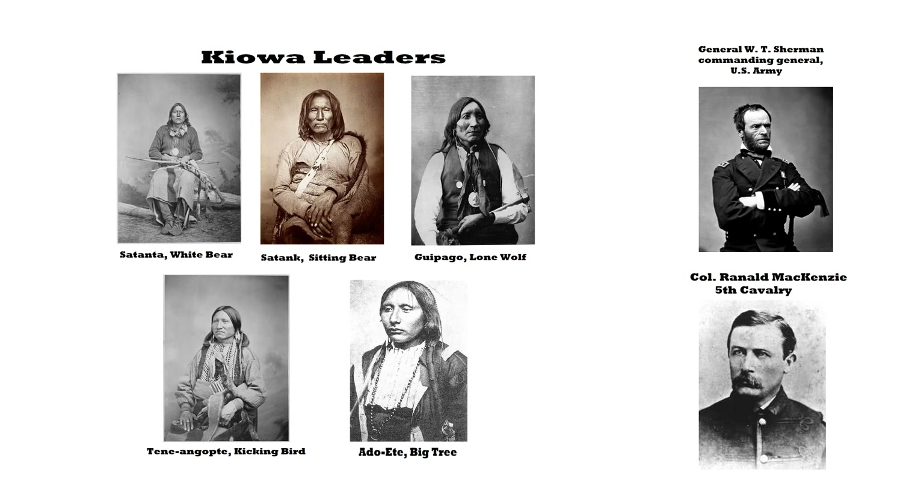Troops were sent to Fort Sill to arrest those three chiefs. When Lone Wolf became aware of this, he armed himself to the teeth and showed up to defend his friends, but there were a whole lot of soldiers because Sherman came personally and personally arrested and handcuffed these three chiefs and ordered them to be sent to Jacksboro, Texas to stand trial for murder. This would be the first time any Native American leaders in the West would be tried in a federal court — different from what happened in Minnesota with the Dakota uprising, which used local courts.